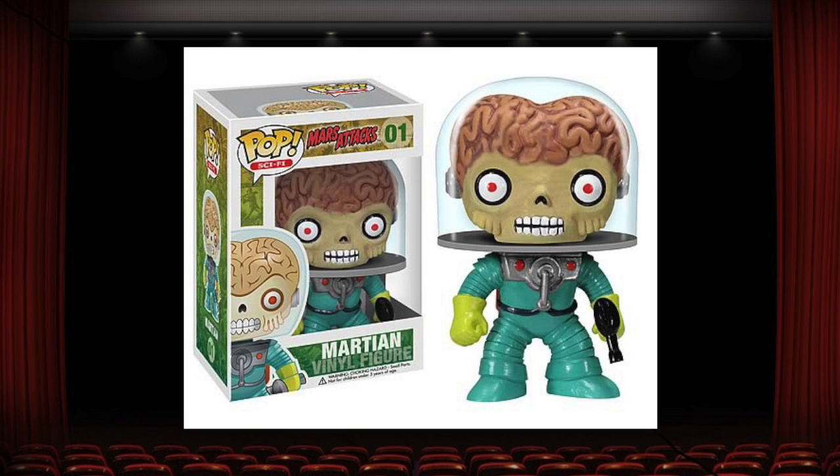Here is another most wanted grail for a lot of collectors, including myself, and that is the Martian from Mars Attacks. This is one of the first pops to have this level of detail, including a dome over the head, eyes that weren't just painted black, a mouth, and a more elaborate paint job on the skin and the brain. Even though this is an older figure, it looks like it could have been designed this year — that's how detailed it is. There's also a metallic version, but I do think that the common one looks better. I really hope to be able to get my hands on this pop one day.